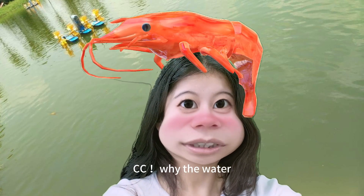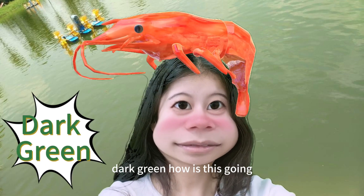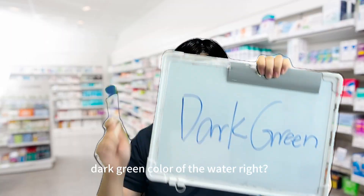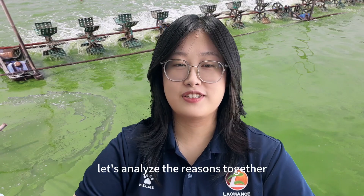Why is the water in my shrimp pond already turned this color? Dark green — how is this going? Dark green color of the water. Let's analyze the reasons together.